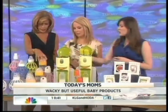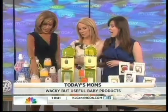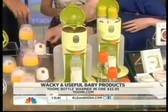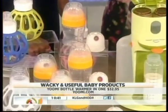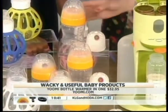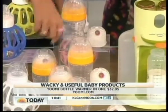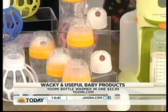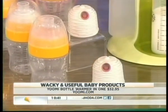This is the YouMe on-the-go bottle warmer. What you do is boil it for about 25 minutes, it heats up, and then you can use it up to 100 times. You heat this and then put it in the top of the bottle. You can put in your formula or breast milk and it heats it up instantly — 60 seconds and it'll be the perfect temperature. So you can take this on the go.